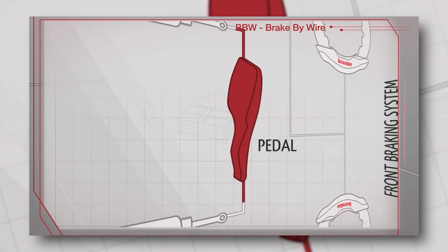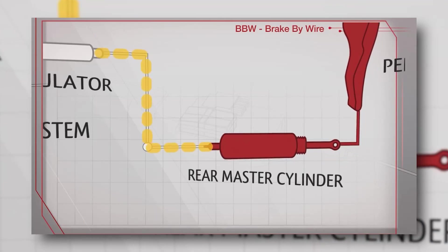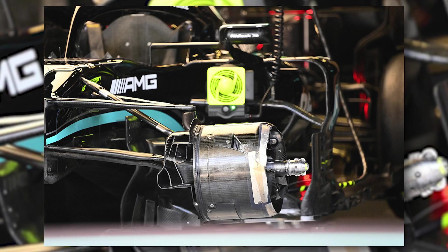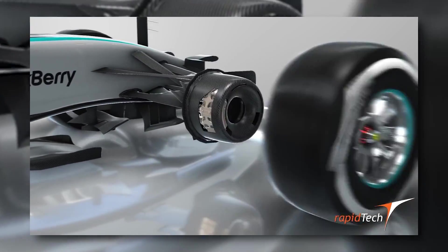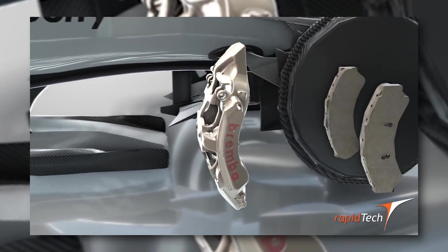When the driver steps on the brake pedal, it compresses two master brake cylinders — one for the front wheels and one for the rear — which generates fluid pressure. At the front, the system is very straightforward. The fluid pressure is delivered directly to the front brake calipers. Inside each caliper, six pistons clamp pads against the disc, and it is this friction that slows the car down.